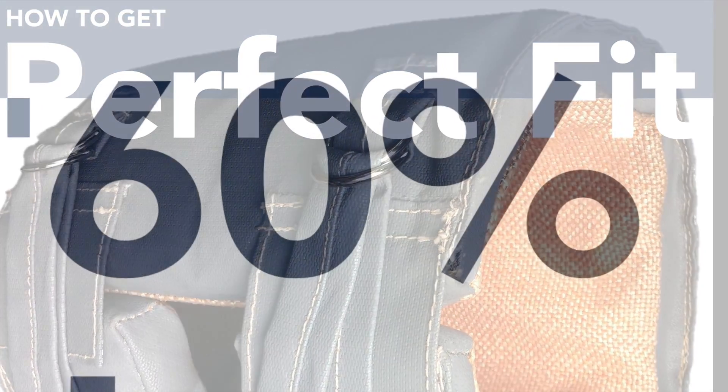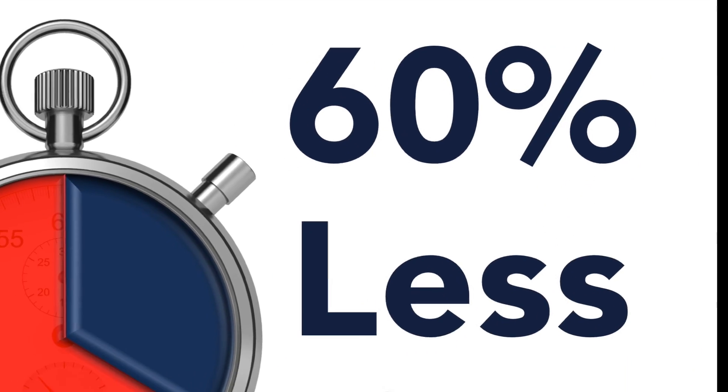How to get perfect fit in 60% less time on every insulation blanket made.